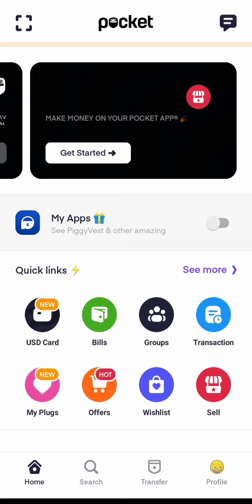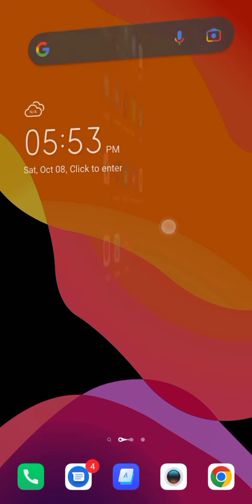I know you are watching this video because you want to see the best card you can use for arbitrage. I'll be revealing the card you can use for arbitrage. The app we are going to be using for this arbitrage is Pocket by Piggyvest — this is the icon.